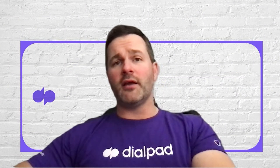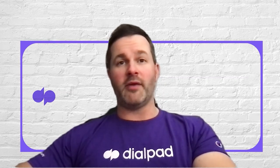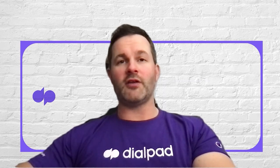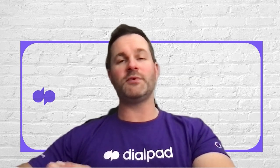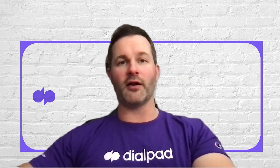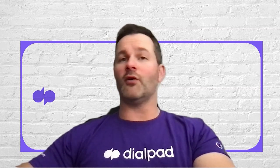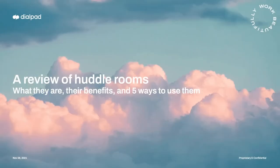Hi everybody. This is Bill Yacke. I'm the Senior Product Marketing Manager for Dialpad, covering the unified communications aspect of our platform and specifically the Dialpad Talk product. Part of that Talk product is collaboration and also meetings. So today we're going to be talking about a review of huddle rooms.